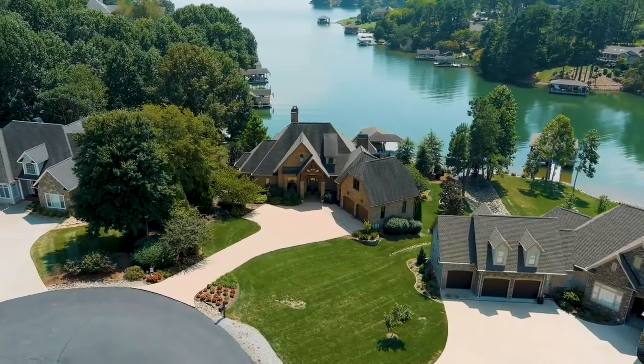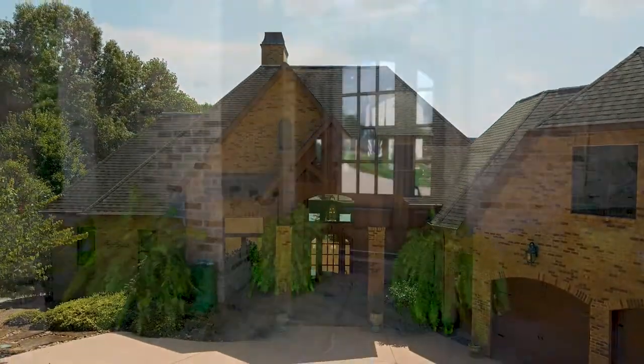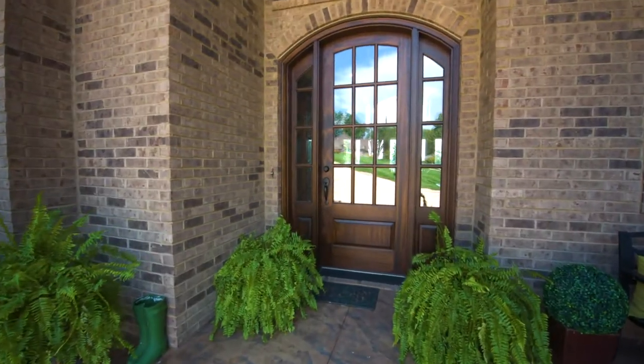In the gulf and lakefront community of Teleco Village is 118 Tecumseh Lane. Let's go inside for a tour.